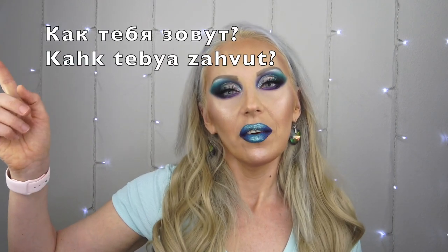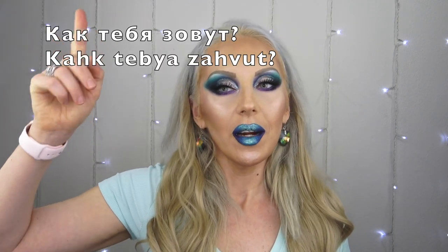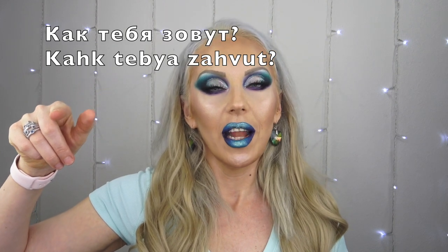Before we get into the video, let's do the Russian word of the day. I know some of you are really enjoying it and some of you are studying Russian. This time I'm giving you a little more — a basic phrase: 'what is your name.' In Russian Cyrillic alphabet I'll put it on screen with a phonetic pronunciation in English below.